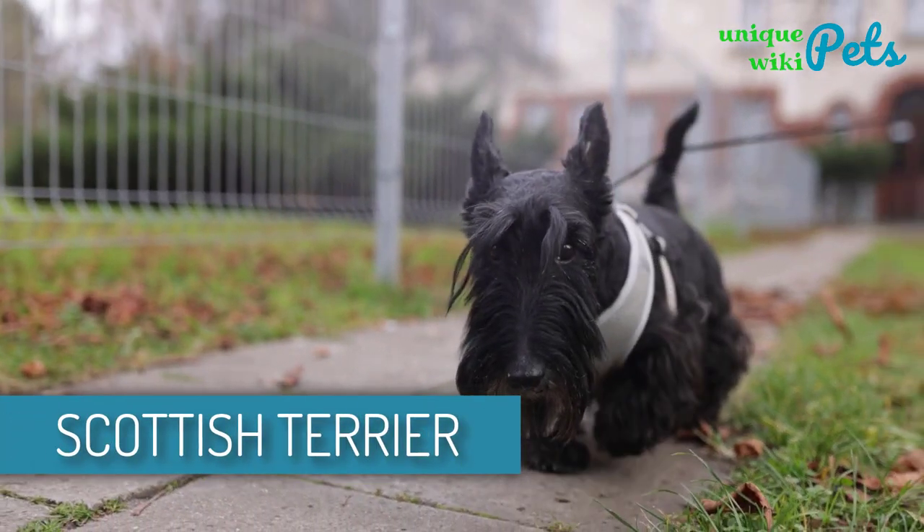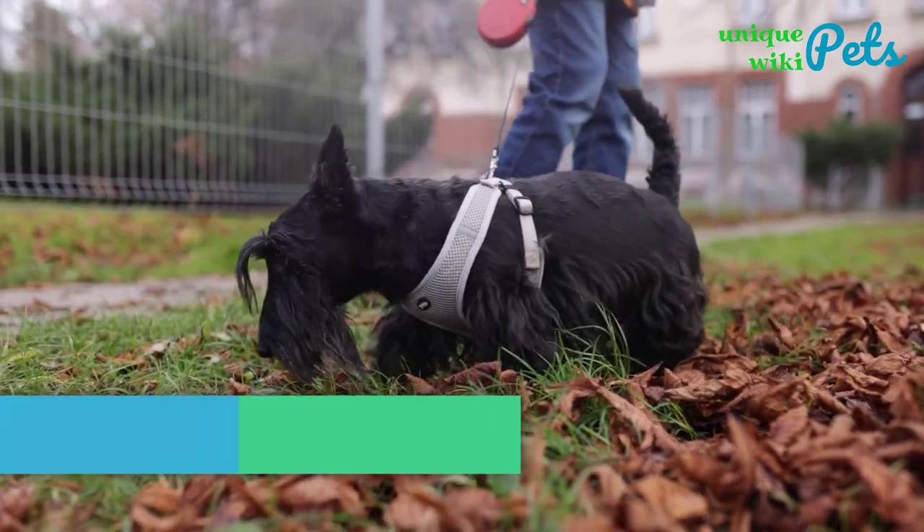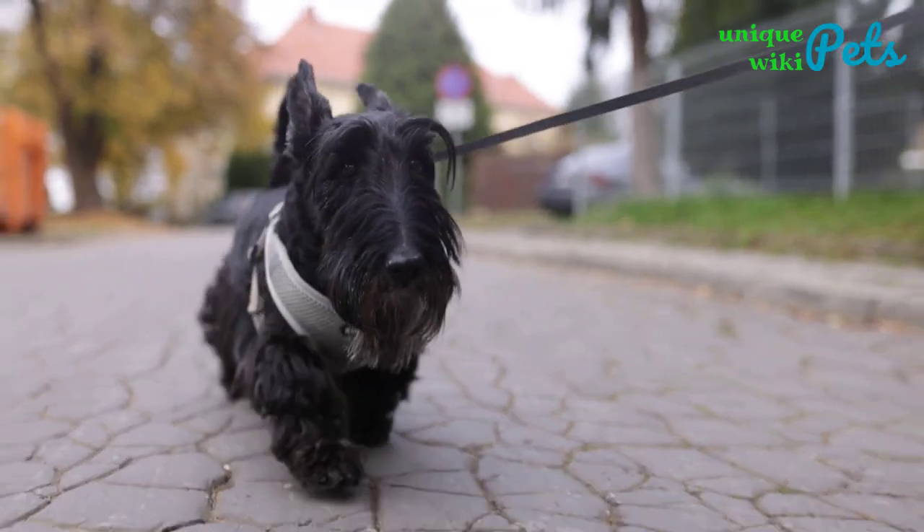Scottish Terrier. Although this terrier is a bit stubborn, it's also intelligent and independent. This dog is quite serious, to be honest. Scottish Terrier is independent, smart, and reserved to himself.